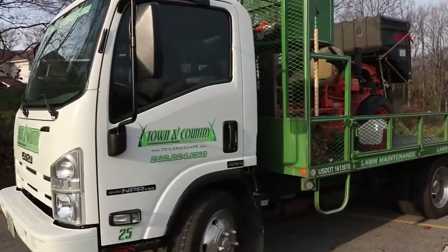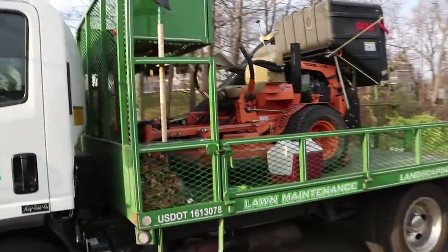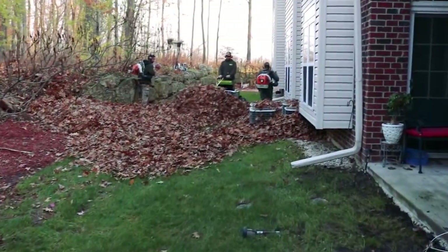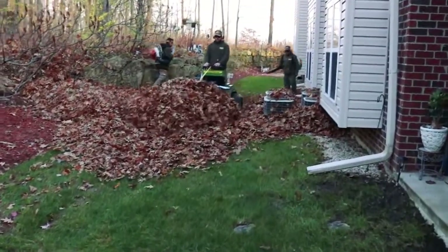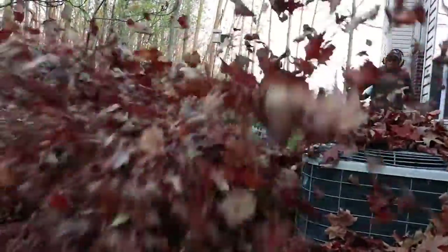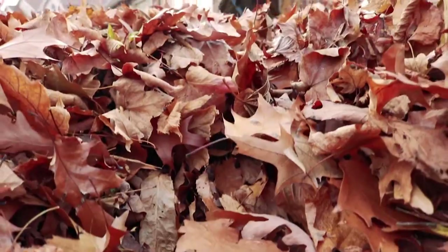When the autumn leaves are all done falling, it's Town & Country Lawn Service to the rescue for either commercial or residential properties. Proper cleaning and removal of leaves in the fall is essential to your lawn's health. At Town & Country Lawn Service, we have the expertise and capital equipment to clean and remove all of the autumn debris quickly, efficiently and thoroughly.